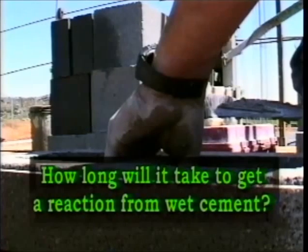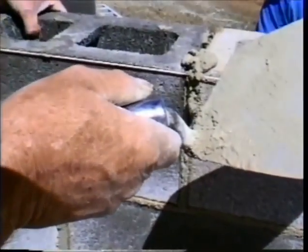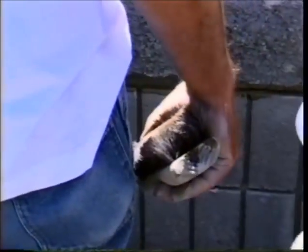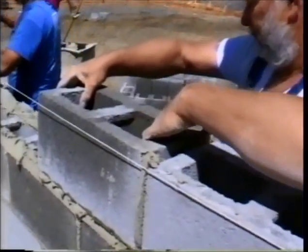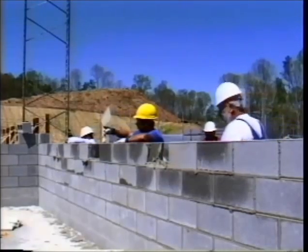Just how long will it take to get a reaction from wet cement? Sensitivity to the abrasive and caustic properties of wet cement varies. Because of differences in skin thickness, workers exposed to the same wet cement for the same length of time may experience a range of reactions — from a mild irritation after a short time to a severe burn after several hours. It's possible to have a reaction the first time you work with wet cement, or you may develop your first reaction after years of working with cement products. Your initial reaction won't necessarily be mild; it's quite possible to suffer a severe reaction the first time.